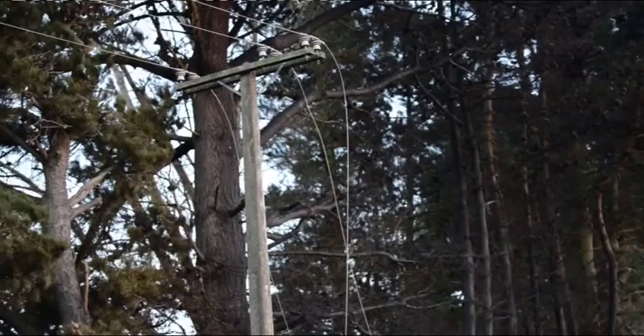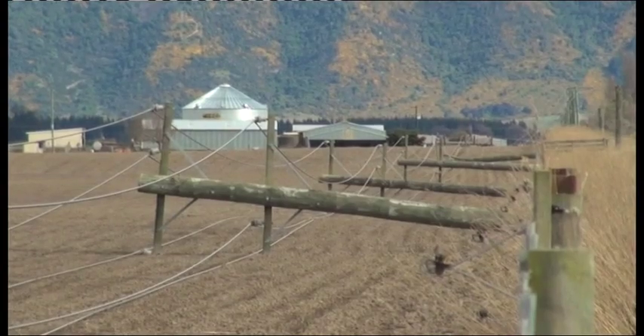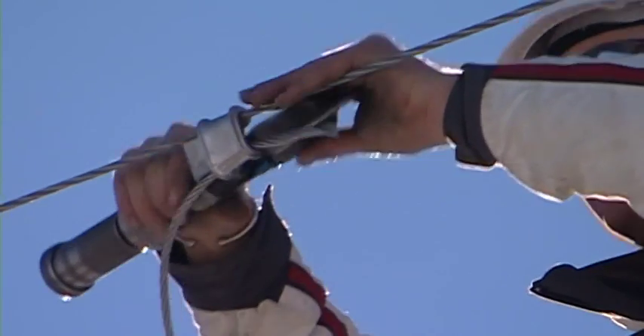Wild weather's been to blame for many an outage in and around Ashburton, but next time that happens, fewer people should suffer.